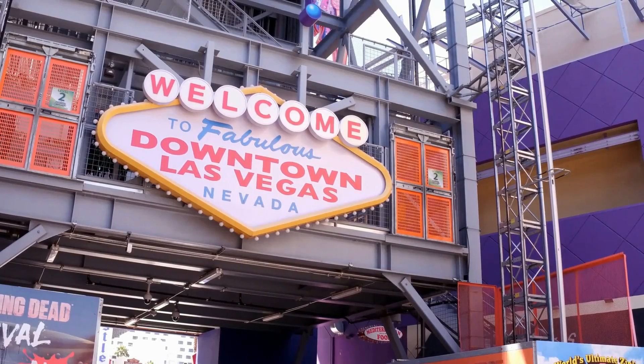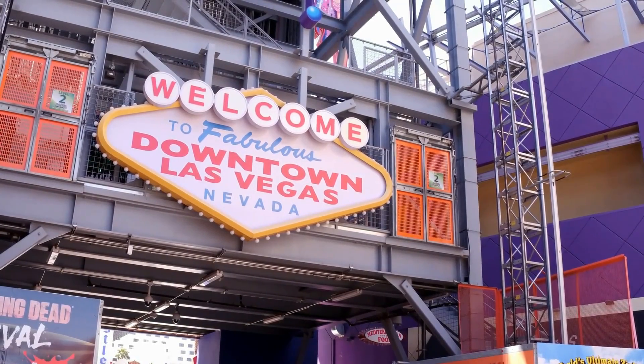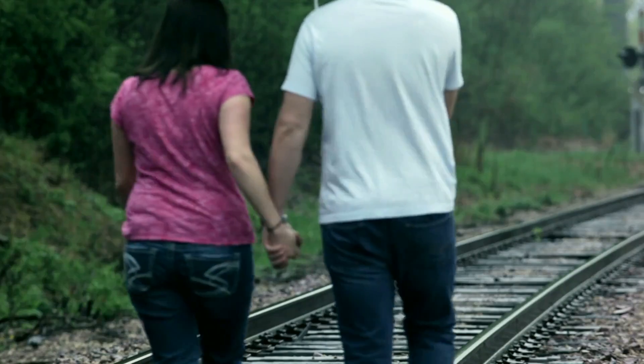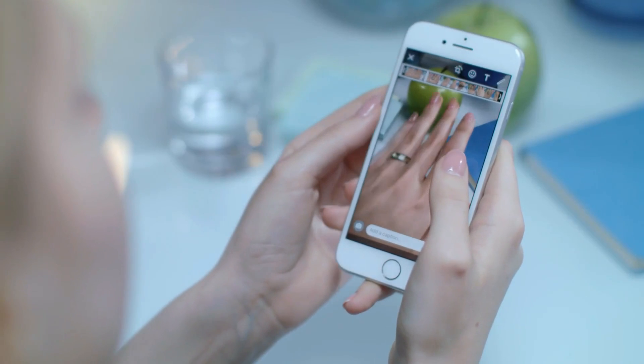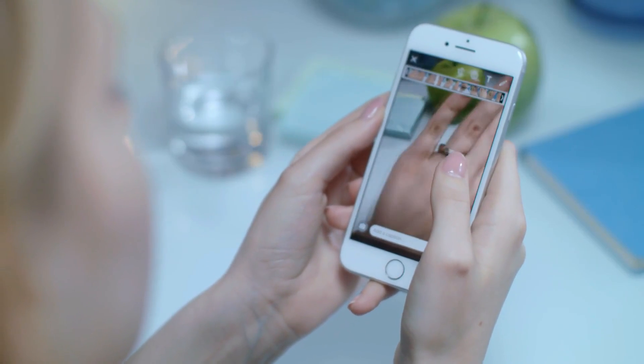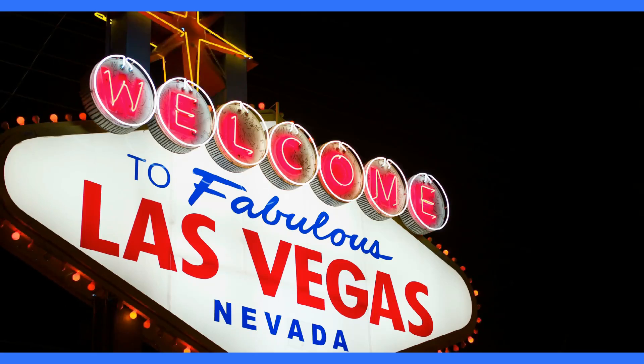Thank you for joining us on this virtual tour of the top 10 Las Vegas luxury guard-gated communities under $1 million. We hope you found your dream retreat. Don't forget to like, comment, and subscribe to our channel for more exciting content. Thanks for watching, and we'll see you next time on Exclusive Retreats.